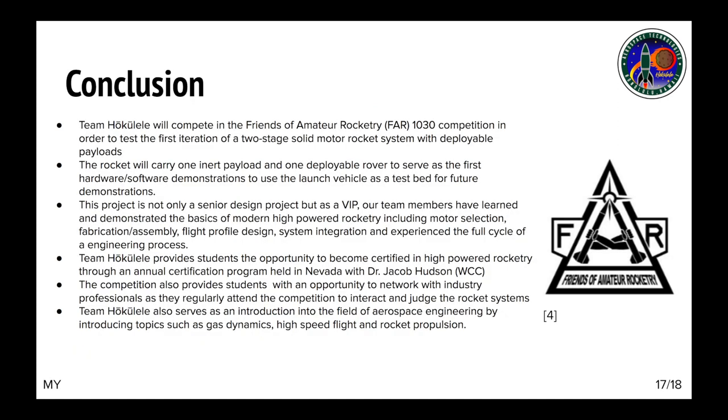In conclusion, our goals for this year are for Team Hokulele to compete at the Friends of Amateur Rocketry competition to test our two-stage rocket. This rocket will carry two payloads: a camera array and a rover. This competition will also provide students with networking opportunities with industry professionals, and we hope that Team Hokulele will serve as an introduction to the field of aerospace. On behalf of Team Hokulele, we thank you for listening.